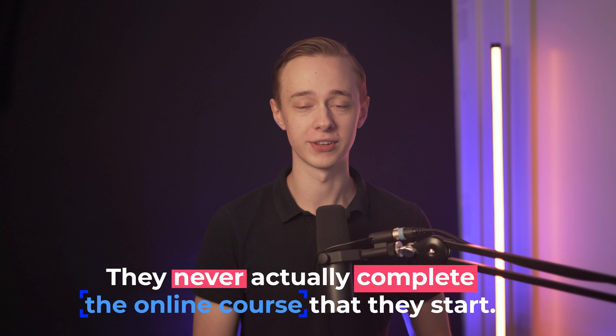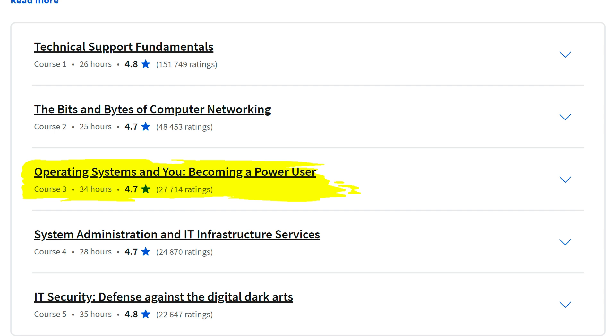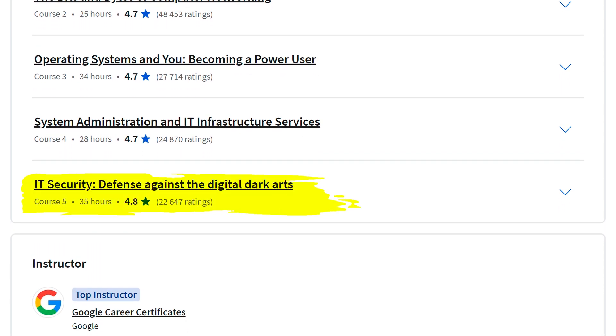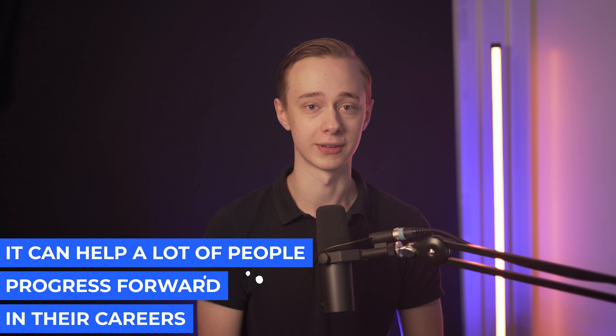That is why you should know what you're getting into before you start, because most people never actually complete the online course they start and unfortunately never get to where they want to be. The first course will teach you about technical support fundamentals, then about operating systems, then system administration, IT infrastructure services, and finally the IT security course. I think it's a great certificate for people looking to break into IT, though you may need some more studies as well. I seriously believe it can help a lot of people progress forward in their careers.